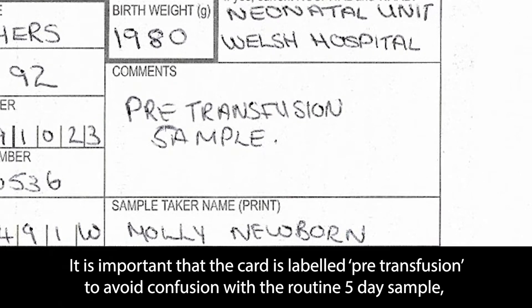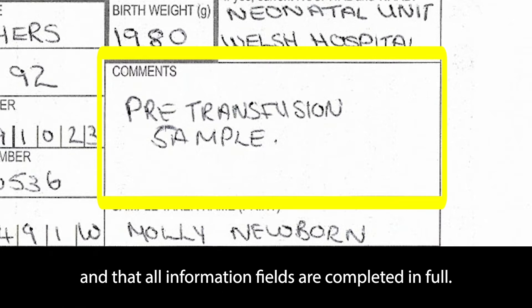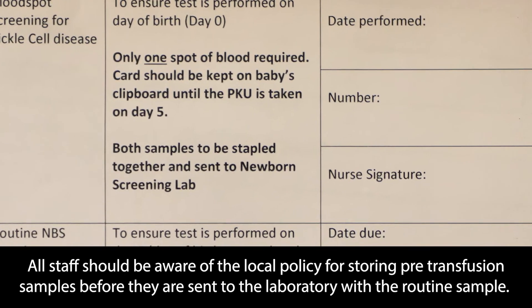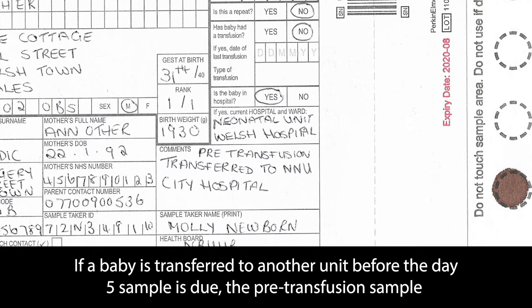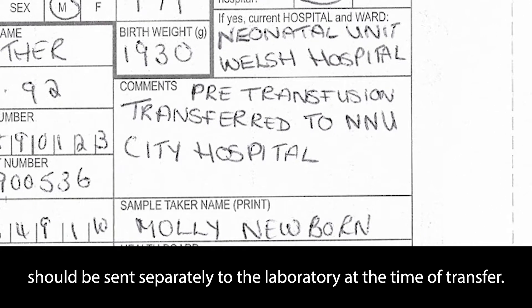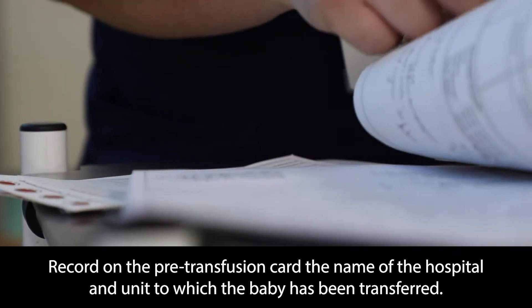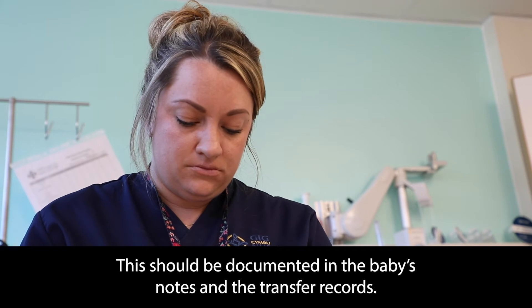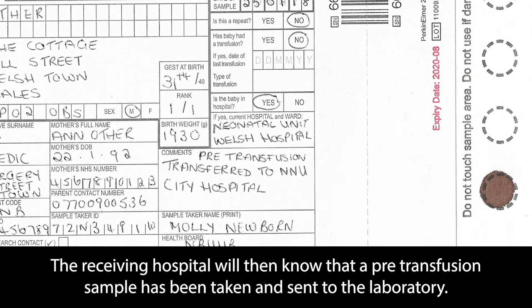It is important that the card is labelled pre-transfusion to avoid confusion with the routine five-day sample, and that all information fields are completed in full. If a baby requires a blood transfusion soon after admission, the pre-transfusion sample must be taken before the transfusion is commenced. All staff should be aware of the local policy for storing pre-transfusion samples before they are sent to the laboratory with the routine sample. If a baby is transferred to another unit before the day five sample is due, the pre-transfusion sample should be sent separately to the laboratory at the time of transfer. Record on the pre-transfusion card the name of the hospital and unit to which the baby has been transferred, documented in the baby's notes and transfer records. The receiving hospital will then know that a pre-transfusion sample has been taken and sent to the laboratory.